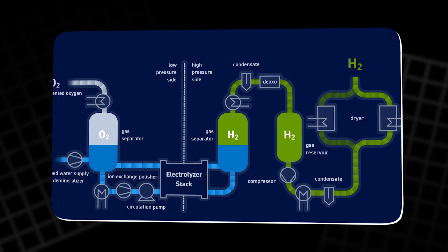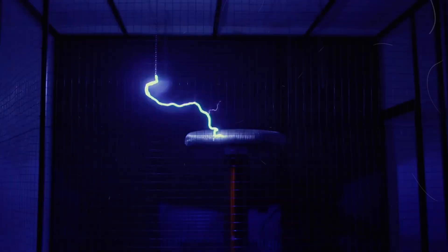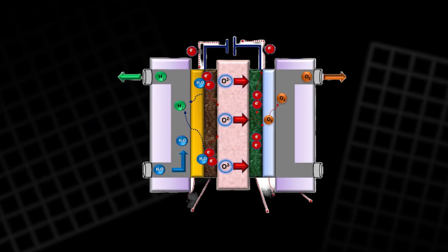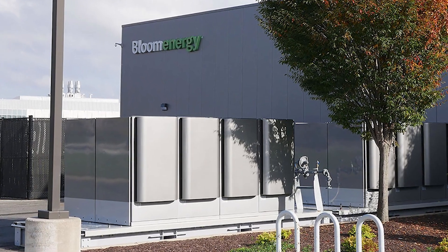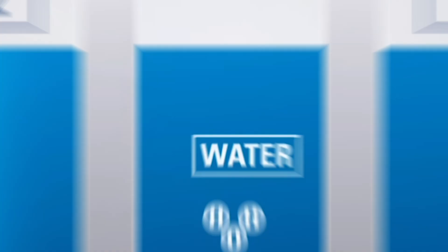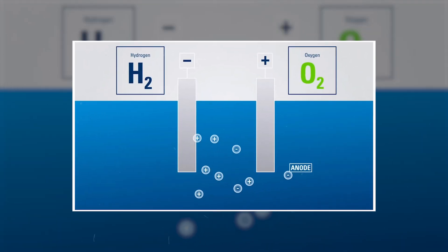Bloom's Electrolyzer changes that by producing green hydrogen — clean, renewable, and carbon-free. It uses solid oxide electrolysis cell technology, basically the reverse of the Bloom Box's process. Instead of creating electricity from fuel, it uses electricity and heat to split water into hydrogen and oxygen.